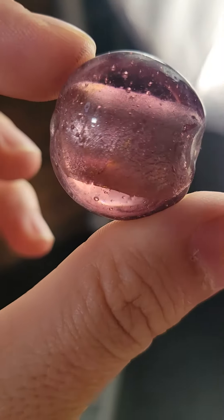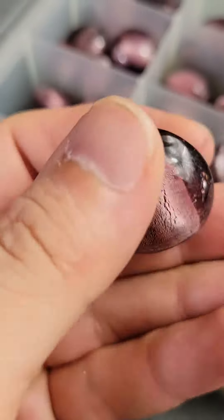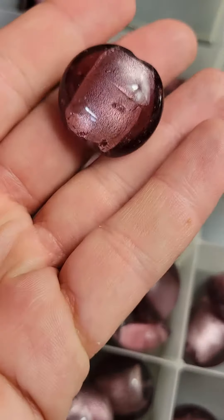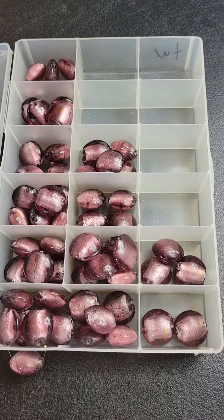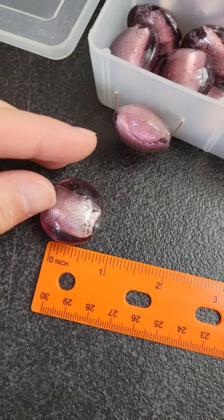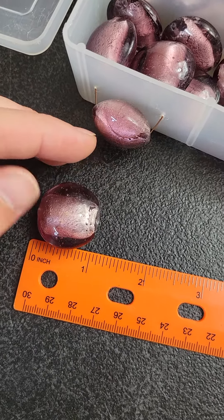Vintage glass beads with the silver on the inside — you can see. There's quite a few of them and they're bigger pieces. They're all the same, about an inch — like an inch. Gorgeous.